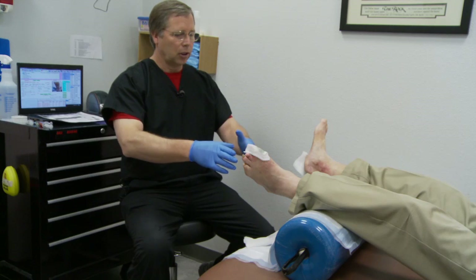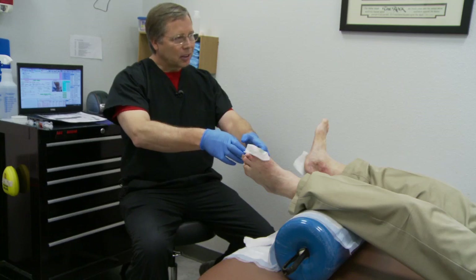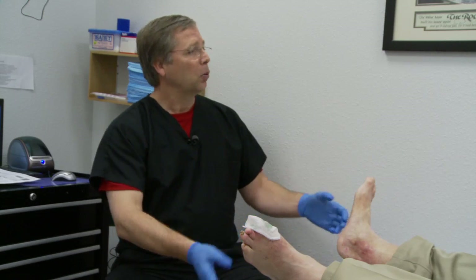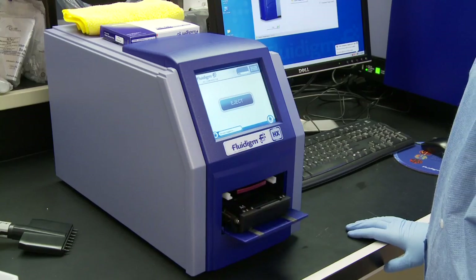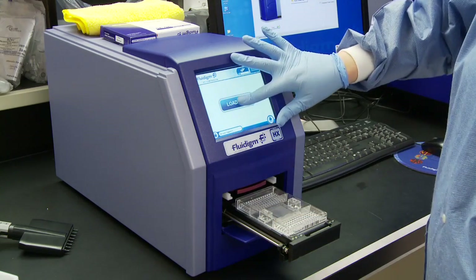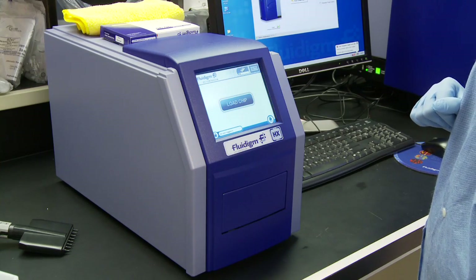We look at the bacteria with molecular methods, then we treat specifically what we see. We're going to identify the microorganisms that are there, then reformulate the gel and target what's there. Dr. Walcott and Pathogenius have taken an extremely complex technology and developed a diagnostic and treatment program simple enough to be used in any doctor's office.